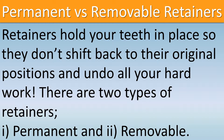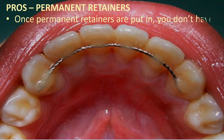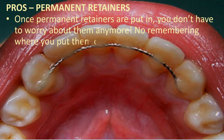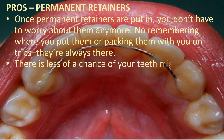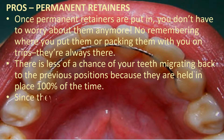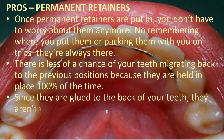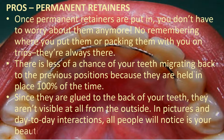Permanent vs. removable retainers: retainers hold your teeth in place so they don't shift back to their original positions and undo all your hard work. There are two types: permanent and removable. Pros of permanent retainers: once put in, you don't have to worry about them anymore — no remembering where you put them or packing them for trips. There is less chance of your teeth migrating back, and since they are glued to the back of your teeth, they aren't visible at all from the outside.